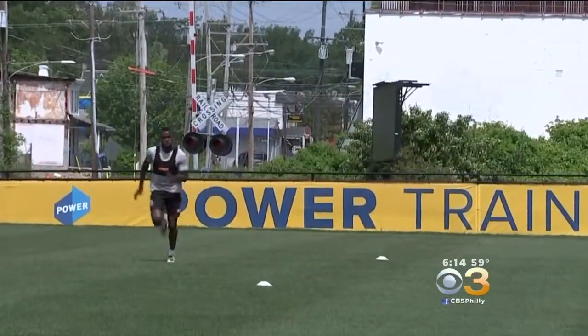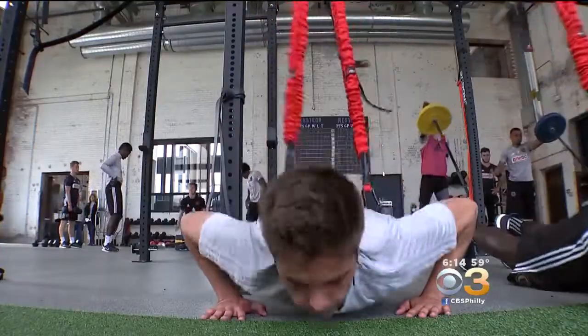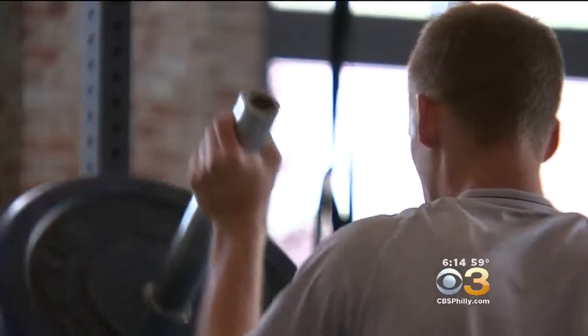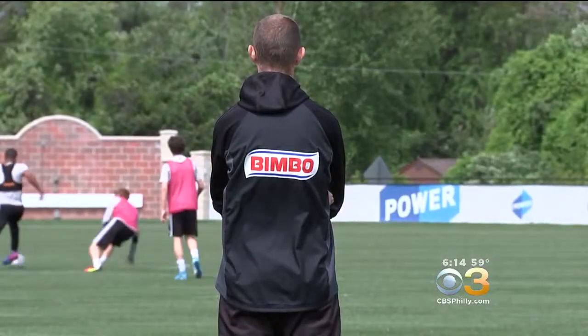Garrison Draper, the director of performance, says all the information is monitored with a unique software program designed specifically for the Union. We have data points on everyone along the way. The system monitors things like speed, agility, and how the body reacts, so trainers and coaches know when players can be pushed a little harder or if they need to back off.